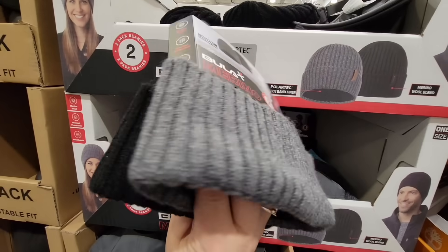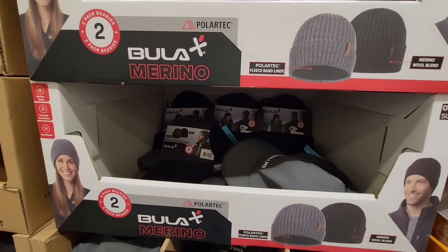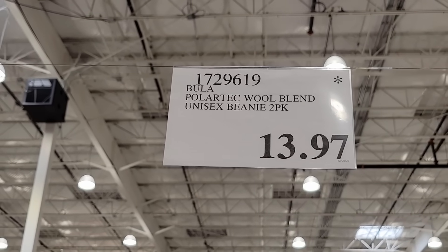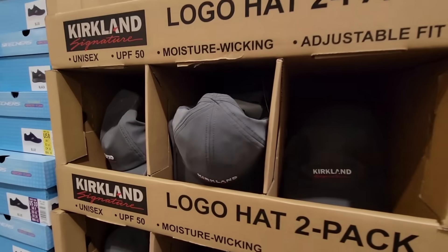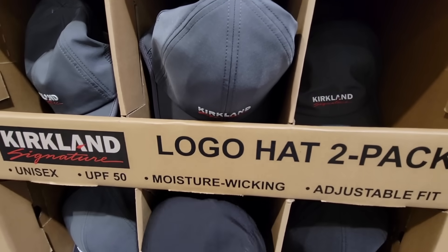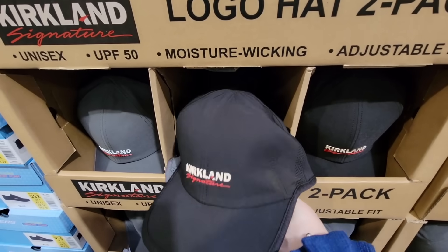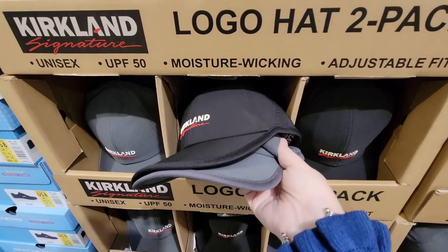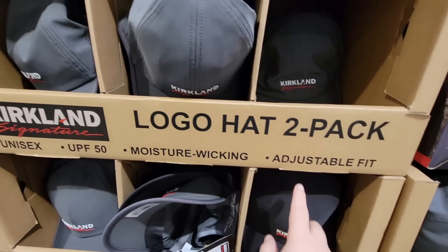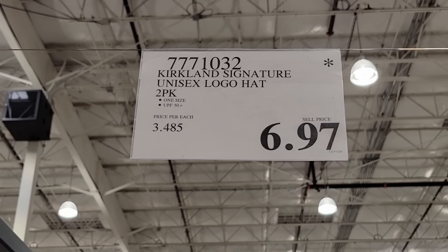If you're needing a nice warm beanie, this is a set of two that anybody can wear — girl or boy. $13.97 for those. If you've been eyeing the Kirkland logo hat, this is a pack of two and unisex, so anybody can wear these. They have UPF 50, so this is definitely going to protect you from the sun, and it's an adjustable fit. Again a pack of two — this is not at every store, but if you find these and you've been looking at them, $6.97 is a great price.